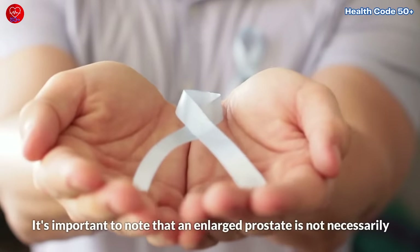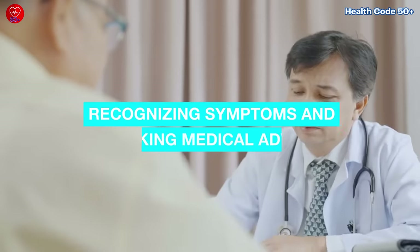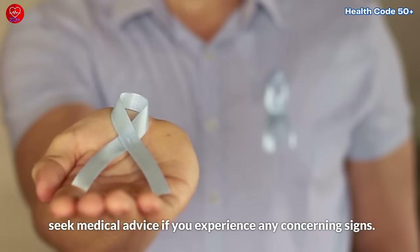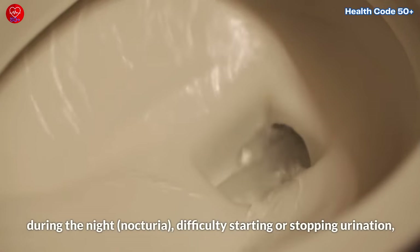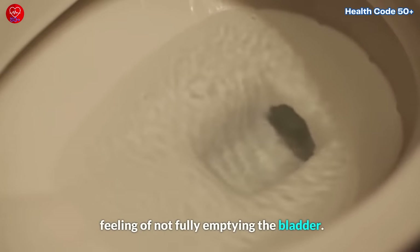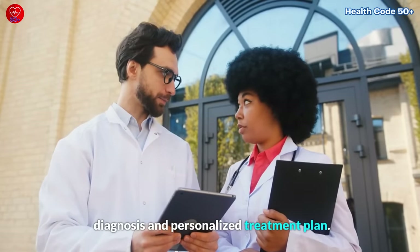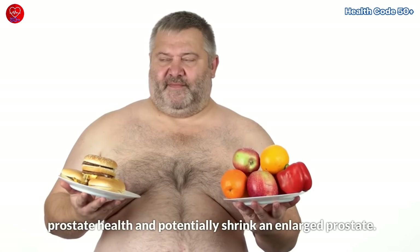It's important to note that an enlarged prostate is not necessarily cancerous, but it can still impact your quality of life. It's crucial to recognize the symptoms and seek medical advice if you experience any concerning signs. These may include increased frequency of urination especially during the night (nocturia), difficulty starting or stopping urination, weak urine flow, dribbling after urination, and the feeling of not fully emptying the bladder. If you're experiencing any of these symptoms, consult with a healthcare professional for a proper diagnosis and personalized treatment plan. The good news is that certain foods can help support prostate health and potentially shrink an enlarged prostate.